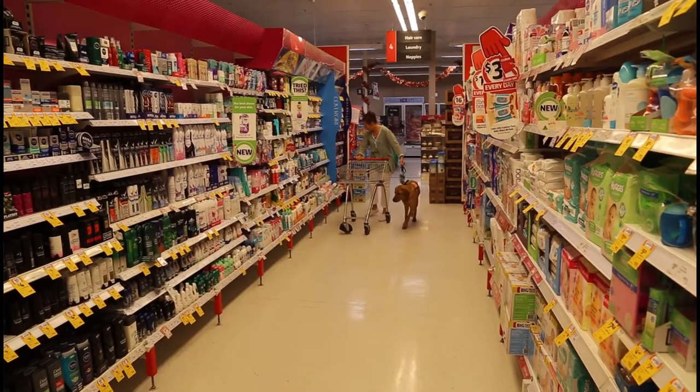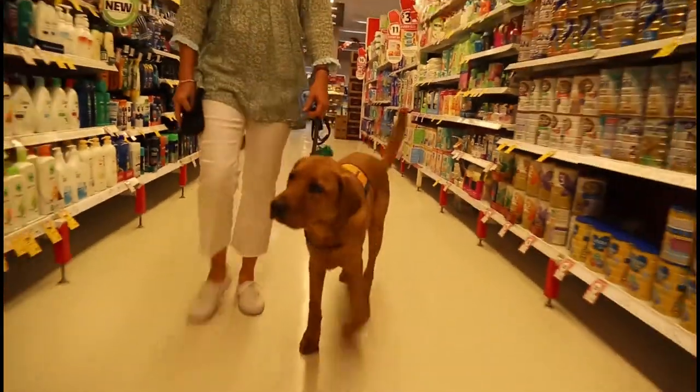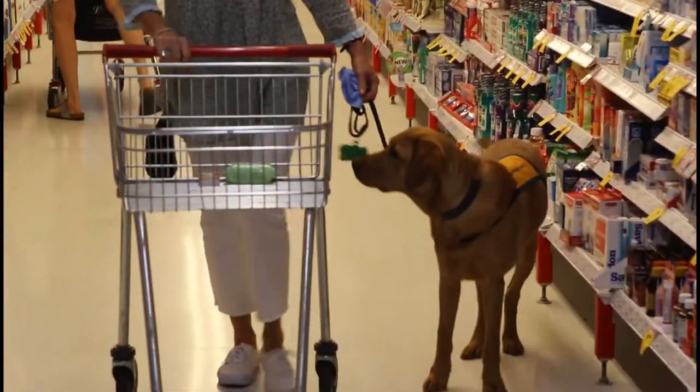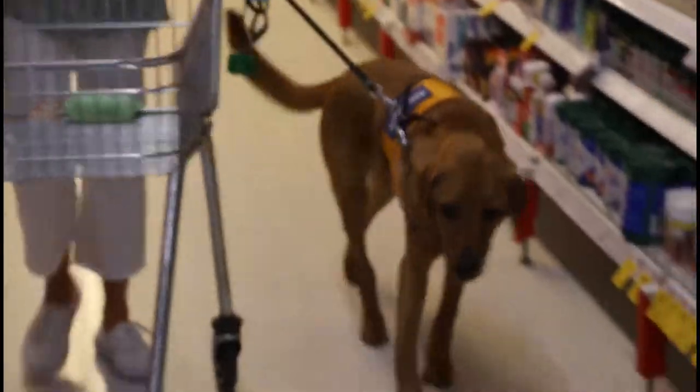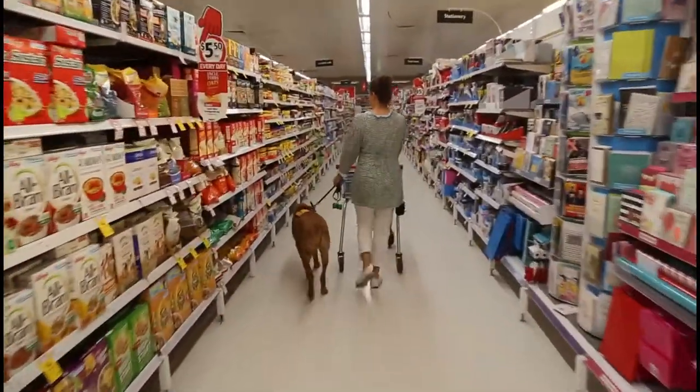Today we've brought Scotty to a supermarket for a different experience to see how he goes doing some shopping. We're trying to teach him to be patient, particularly because when he's working with a vision impaired person they need to take things slowly. It might take them a bit longer to work out which products they need, how much they're going to cost. So he needs to be very patient and it's a much bigger process for him learning to work with a vision impaired person in this environment.